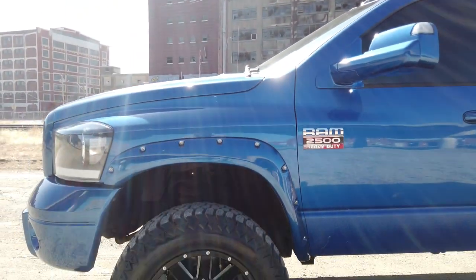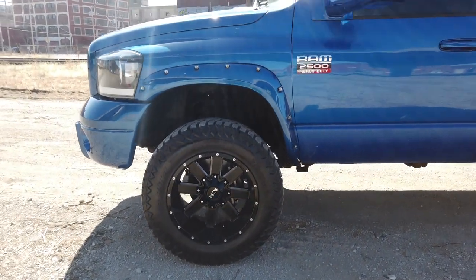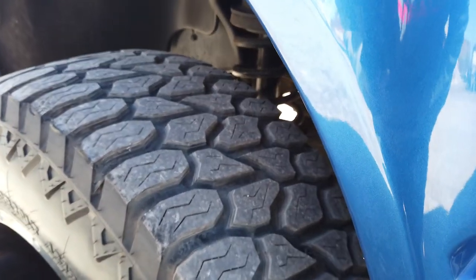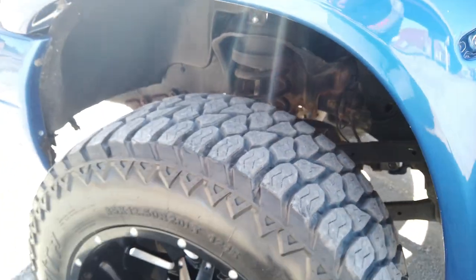We did 20-by-12 Ion 141 wheels with a negative 44 offset — 12 inches wide — and 35x12.50 Terrain Attack tires. That's the 40,000-mile tread warranty tire. They are brand new wheels and tires.